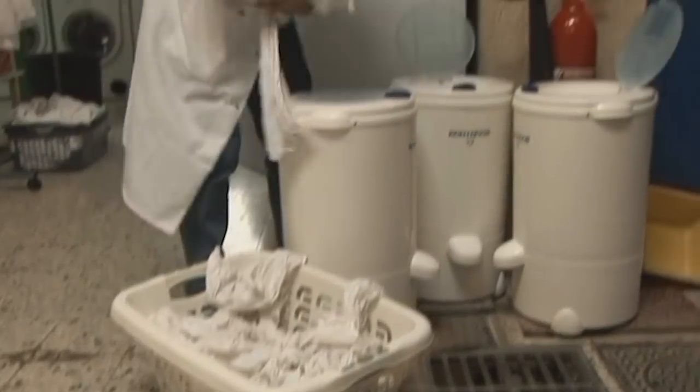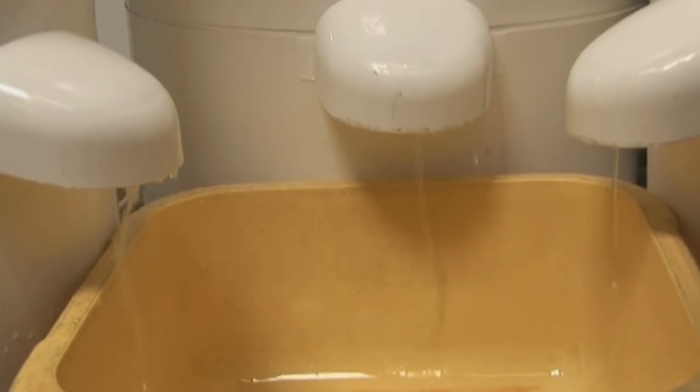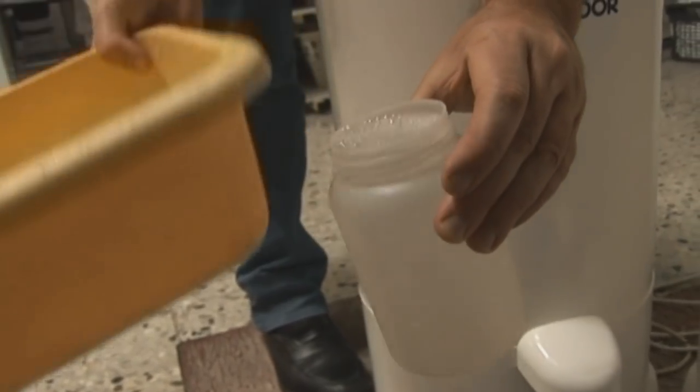Interestingly, our tests have revealed that higher spin speeds don't always guarantee a better performance. Two models in our tests of the same capacity, spinning at 1,200 and 1,600 rotations per minute, both left three litres of water in a cotton load. You could never tell this just by looking at these models in the shops.